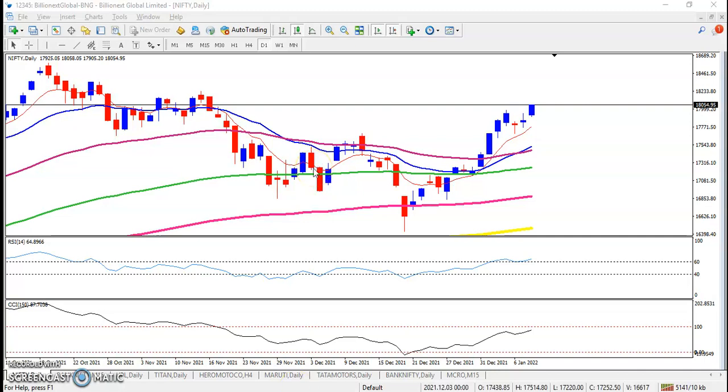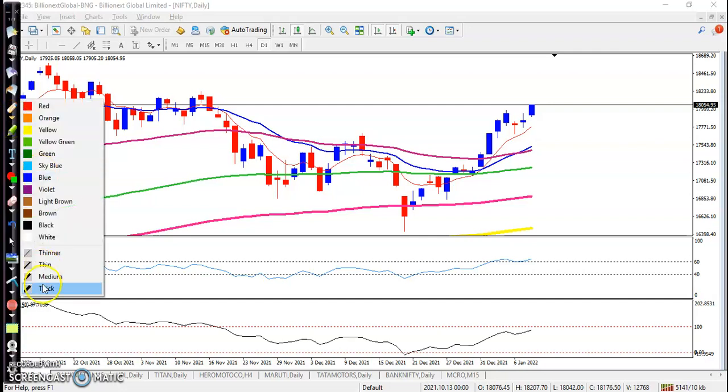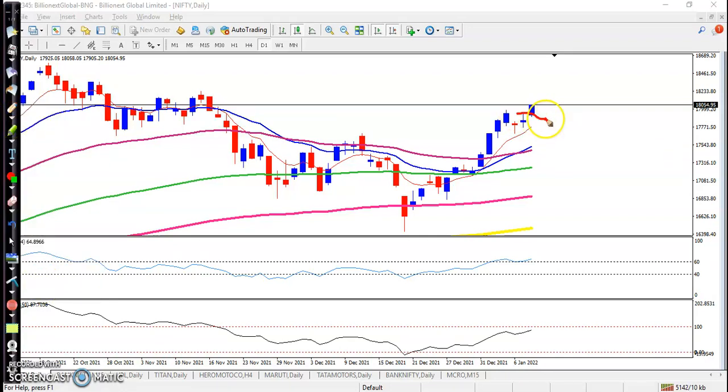This is Nifty on the daily chart. As we discussed earlier, we are looking for a buy after breaking this neckline. The indices on candle are forming here. We can see price goes up, pullback, goes up, pullback, goes up, pullback — this is a bullish pin bar and indices on candle — and finally we were looking for a buy after breaking this level.